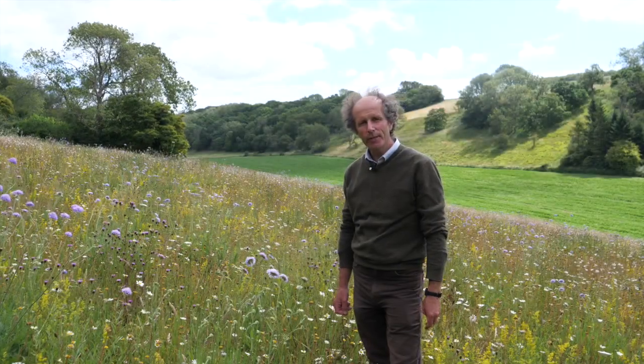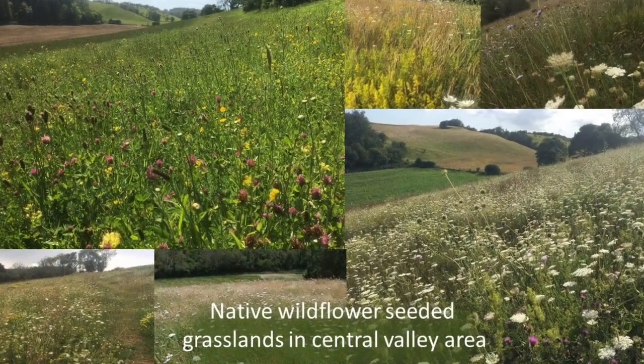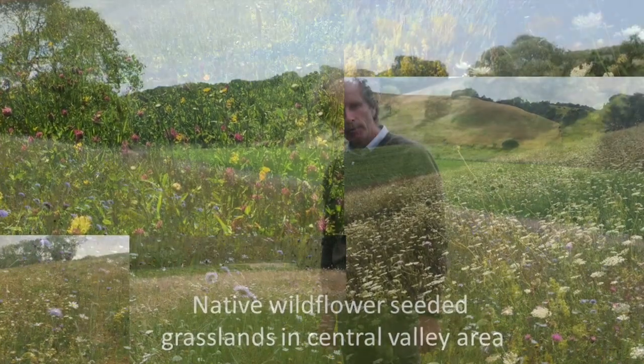We're now moving into the central section of the valley on one of the farms, and this is a good example of a native provenance wildflower mixture. It was arable land before, but we've taken the opportunity with this farm to do quite a few of these sorts of mixes and plots. This is a really good example of a seven or eight year old established plot that's really helping to connect up this part of the valley.